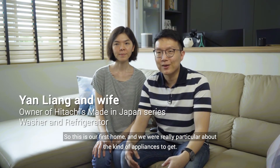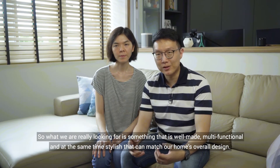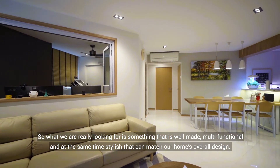This is our first home and we're really particular about the kind of appliances to get. What we're really looking for is something that is well-made, multifunctional, and at the same time stylish that can match our home's overall design.